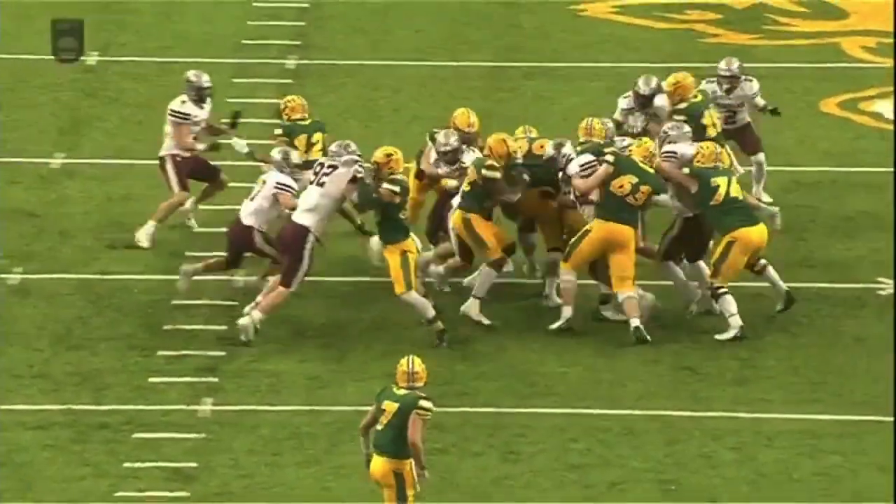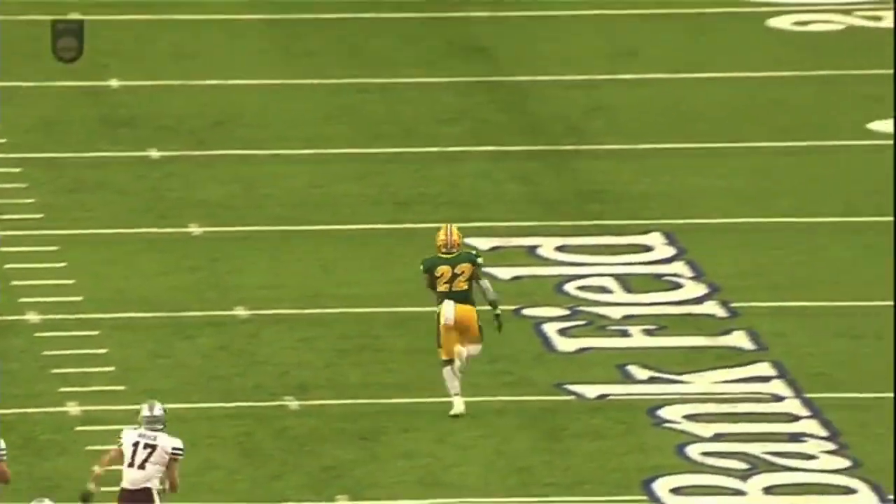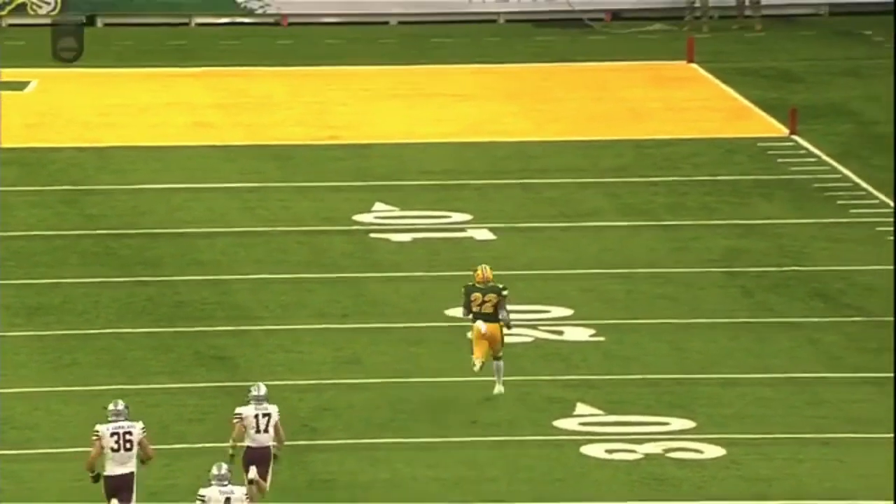Watch number 36 come in at number 17. They both have a chance at him, but look at the lower half power — and then he's just off to the races.